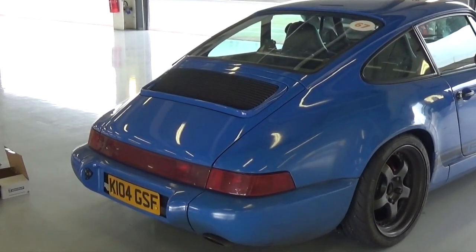First of all, the ducktail has gone for the moment — I may refit it. I was always going to put the original lid back on and just make sure that I had it in case I ever wanted to sell the car, so I made sure that it was painted and fitted. Actually, at the moment I think I prefer the car without the ducktail, so that's good.